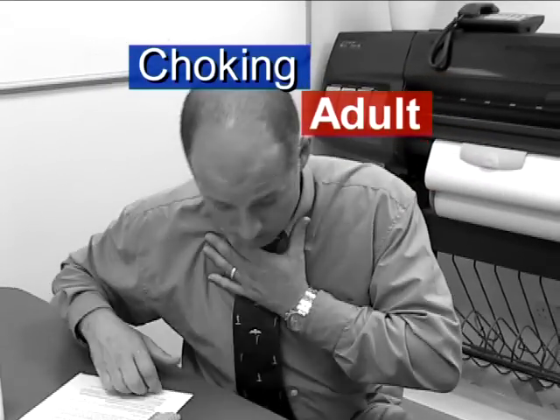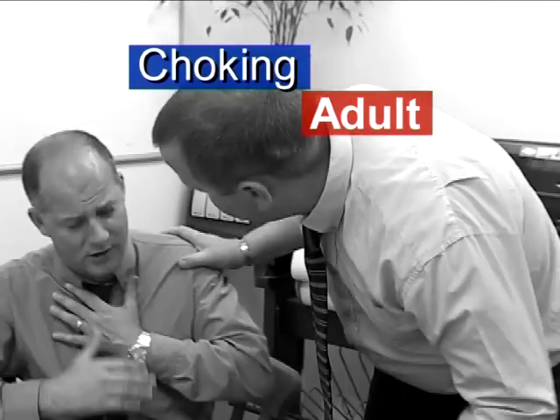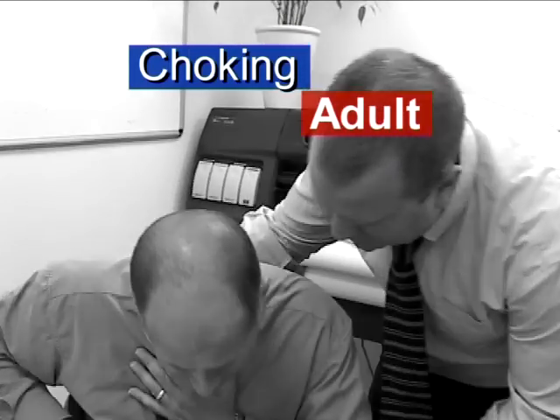Nick, you alright fella? Nick, you choking? Stand up mate, lean forwards on the table. Big coughs, come on, cough it up. Keep coughing mate.